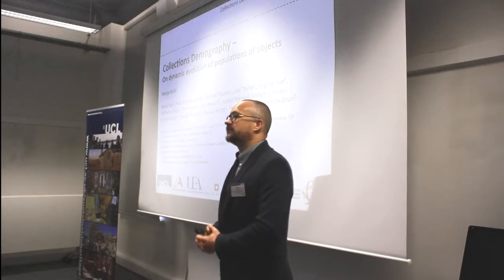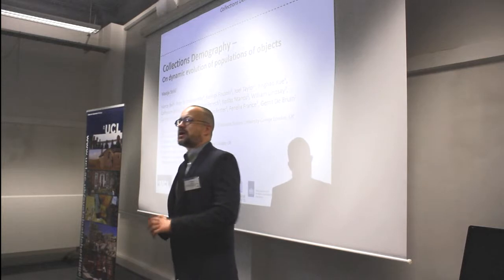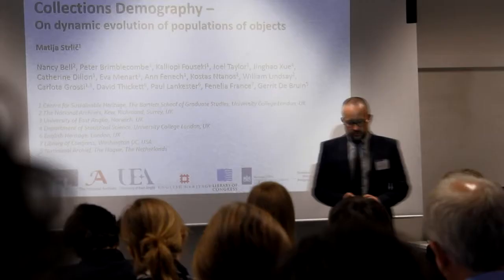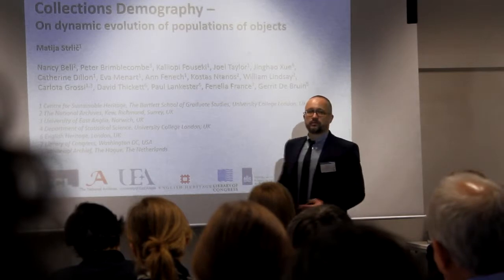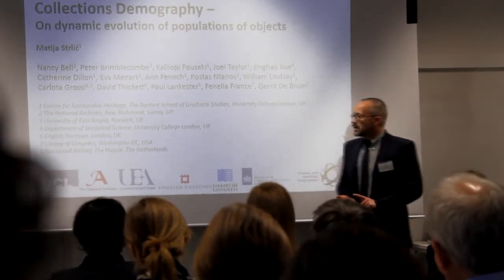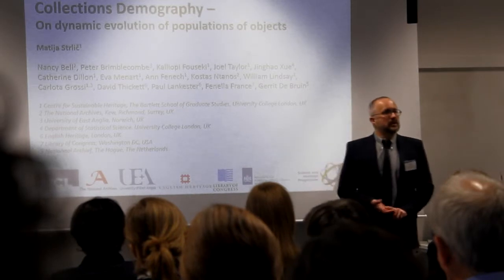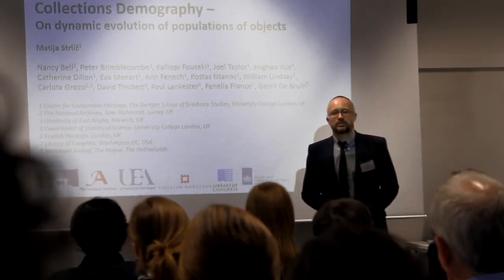What I believe is that we produced a set of novel modelling techniques in order to understand collections better, and we're eager to present some of these today. This was also a fairly international project with partners from the National Archives in the UK, the University of East Anglia, English Heritage, but also internationally from the Library of Congress, and later the Dutch National Archives joined the project as well.